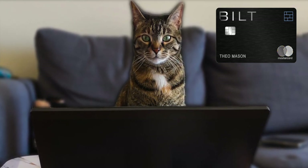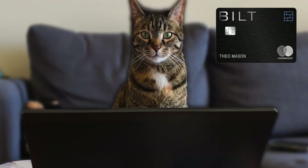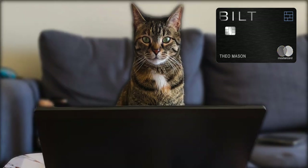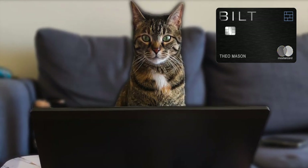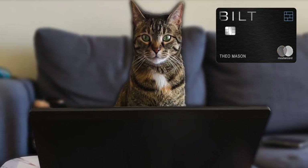For example, Rumble Boxing in New York City, according to one article, costs $34. But Bilt wants you to use 3,600 points, which could be worth up to $72. In my opinion, I would rather use the Bilt card to pay for the class and redeem my points for travel, because they could be worth so much more.